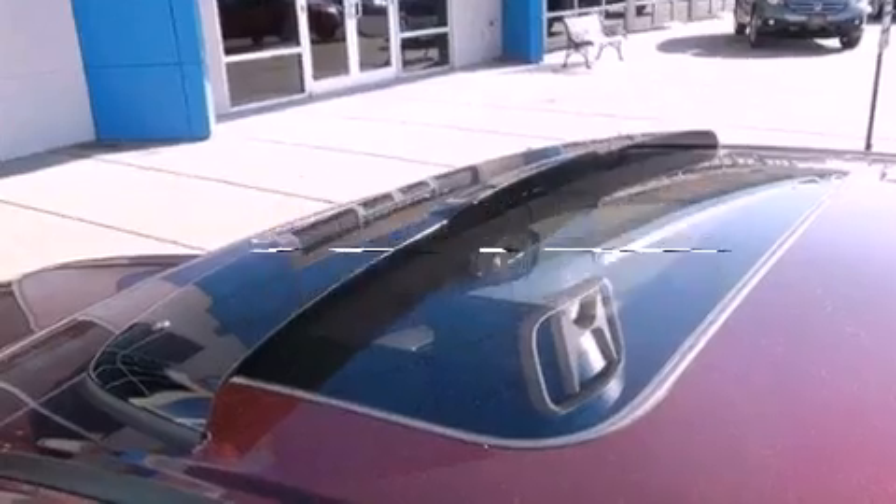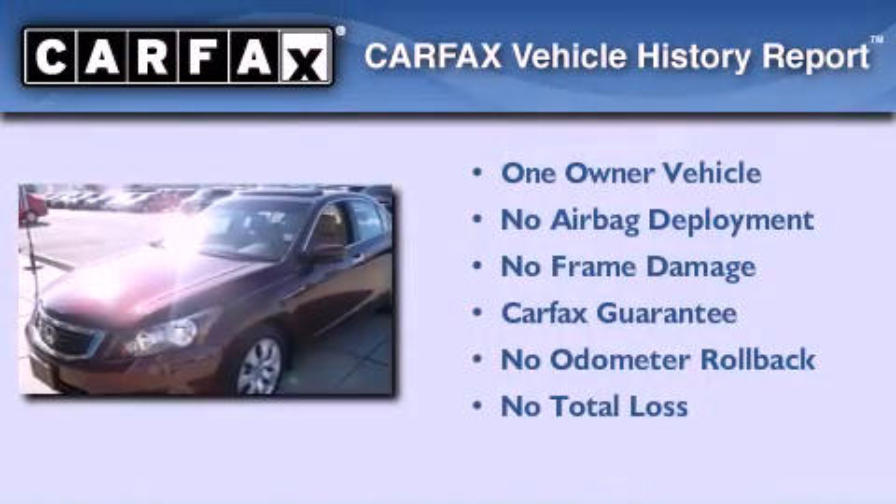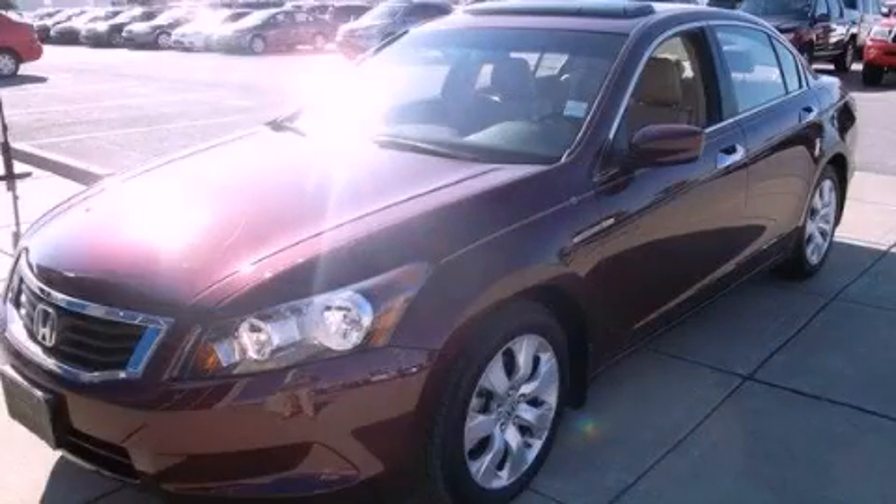This vehicle has fewer than 13,000 miles on the odometer. This Honda has had only one owner and it qualifies for the Carfax buyback guarantee. Please call us today for more information on this great vehicle.